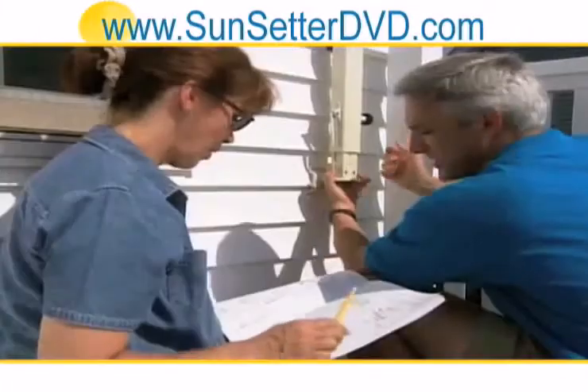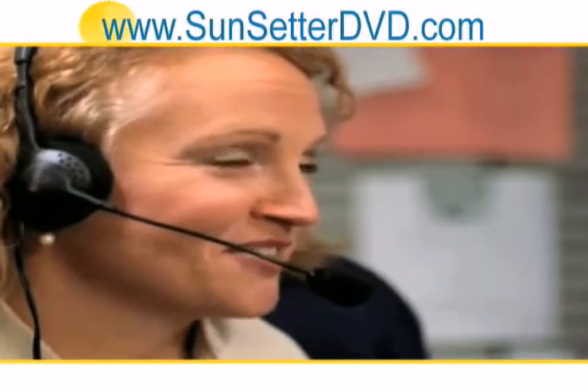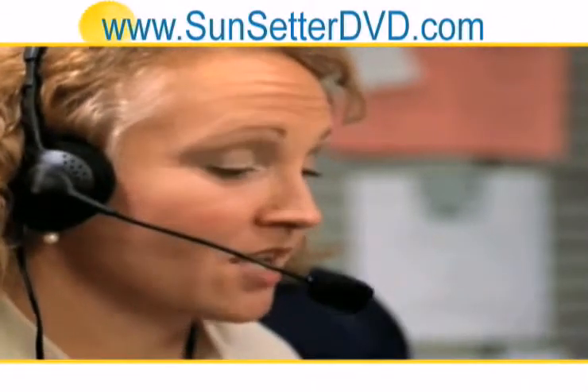Sunsetter takes you through every step with easy-to-follow instructions and a handy installation video. Plus, the toll-free helpline is staffed seven days a week, so Sunsetter will be there should you need them.